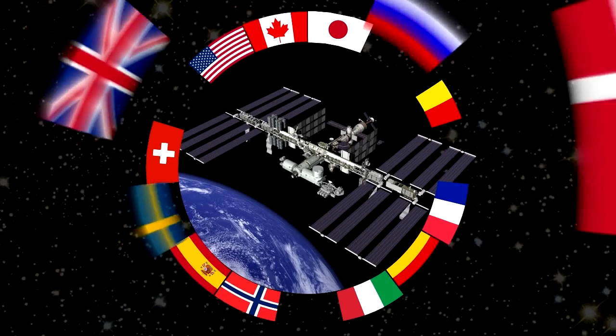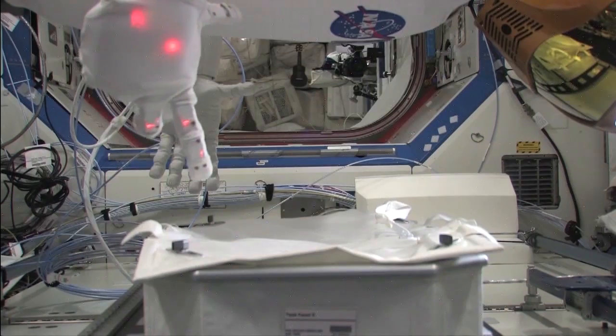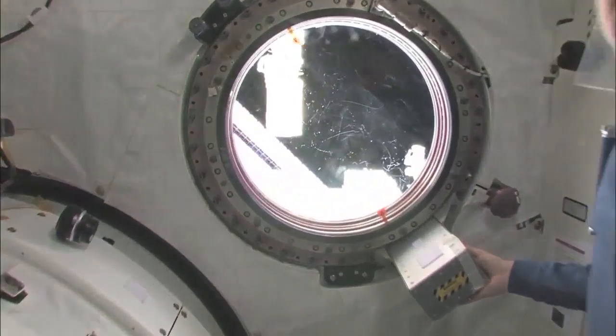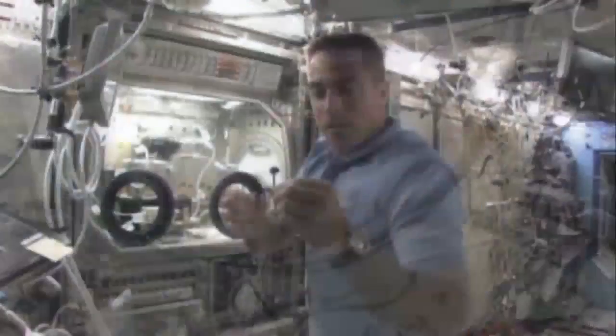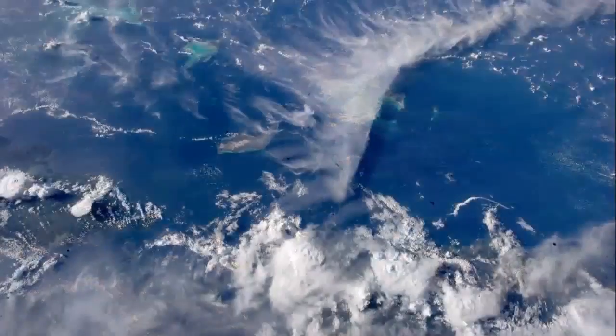Scientists from all over the world are using facilities on this high-flying international laboratory that is packed with some of the most sophisticated technologies ever designed. Space Station research brings new discoveries, furthers technology development, expands our limits of exploration, and improves our way of life on Earth.